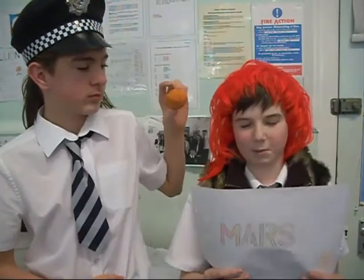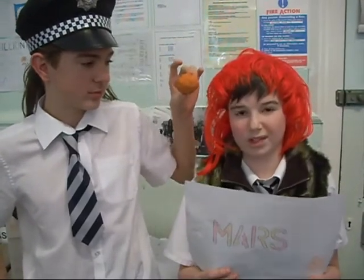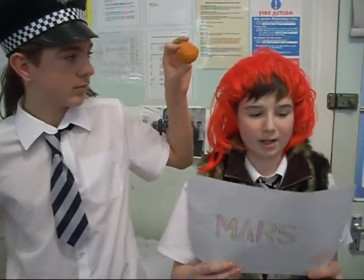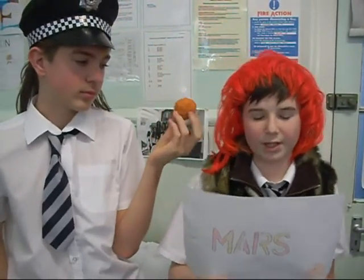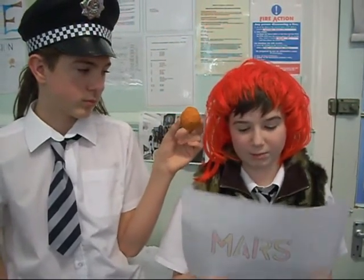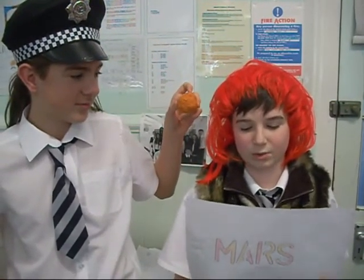Mars is the fourth planet from the sun. It is named after the Roman god of war. It is also known as the red planet due to iron on the surface. This is the same for blood and rust containing iron. There is no one living on Mars but the temperature is about minus 60 degrees. The distance from the sun is 228 million kilometers. The diameter is about 6,788 kilometers and it takes 697 days to go around the sun.